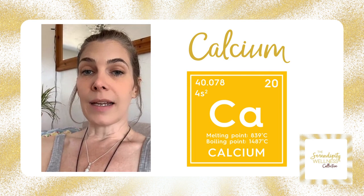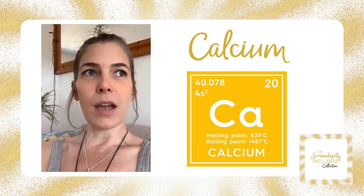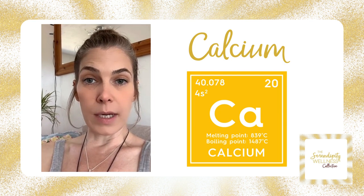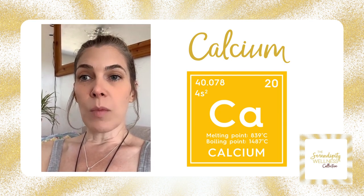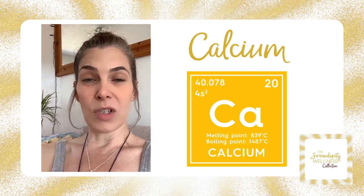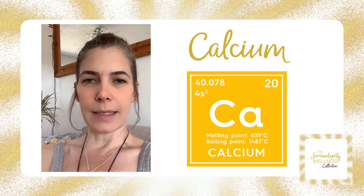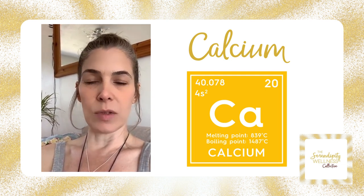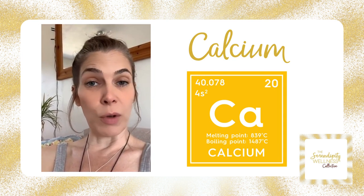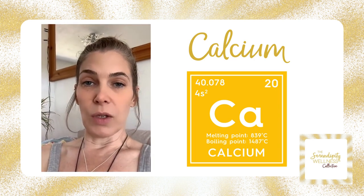In every cell in your body you have voltage-gated calcium channels. From basic science, we know that gases, solids, and liquids always move from a high to a low concentration — this is how ions work in the body. Within your cell walls, every single cell has calcium channels, and they need the right concentrations of minerals — things like potassium, sodium, and magnesium — in order for these channels to open so that ions can flow through and create energy. They're like a biological messenger.